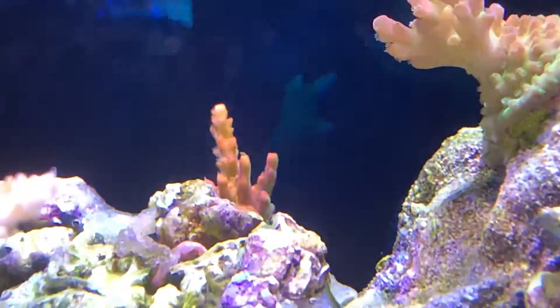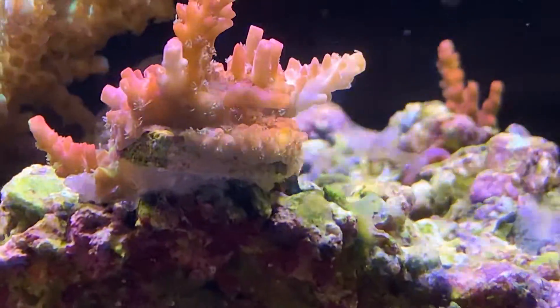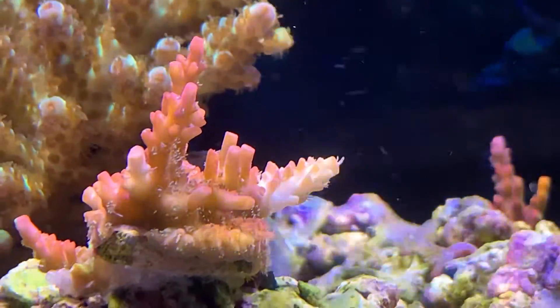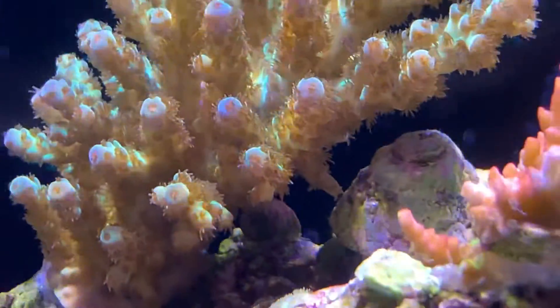We're just having a quick look at the little SPS frags that are really encrusting really quickly. On the right-hand side of that frag there, you can see that entire white piece is new. It's just getting longer and longer every day.